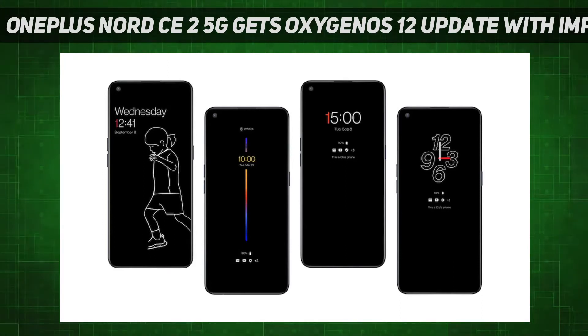OnePlus announced on Friday that it has begun rolling out Oxygen OS 12 to OnePlus Nord CE 2 5G users. The update is based on Android 12 and brings optimized app icons with improved textures and optimized AI system booster 2.1. The company has also revealed that the update will improve the face recognition authentication feature to better identify facial features and skin color of different figures.